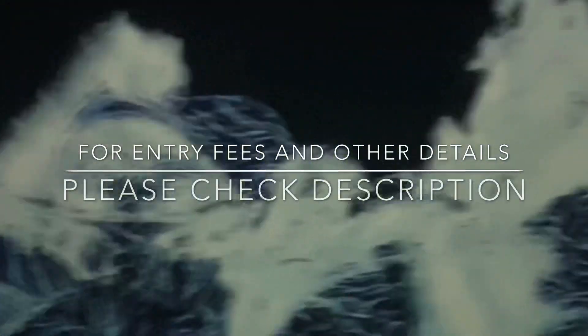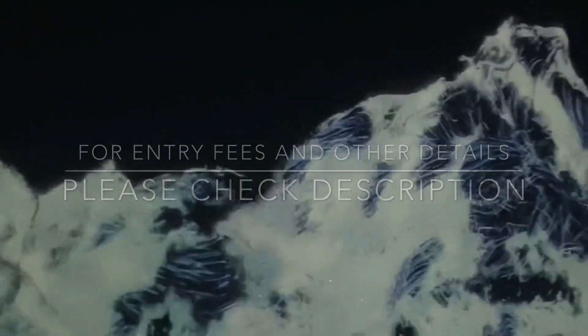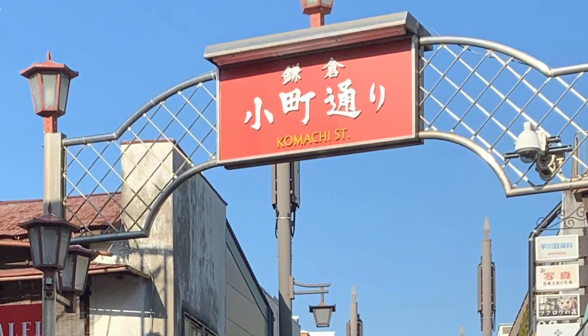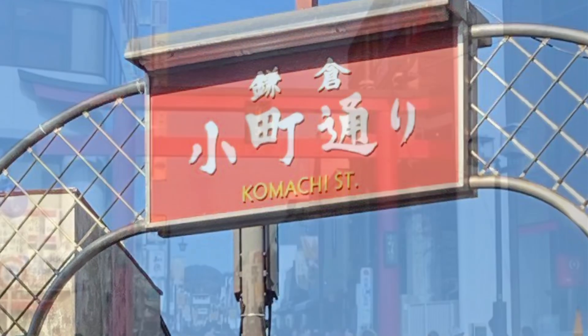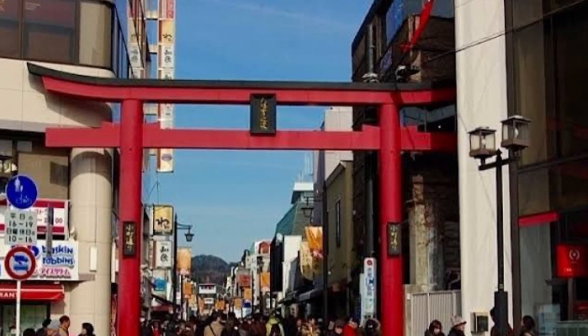When we are traveling, how can we miss shopping? So we are going to Komachi Street now. It is a shopping street outside the east exit of Kamakura station — a series of yatai-style food stalls and small general stores offering unique goods, running along a 360-meter-long street.